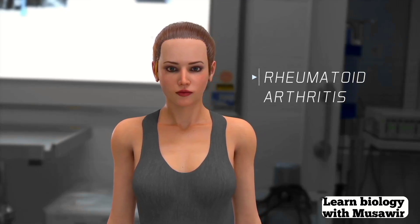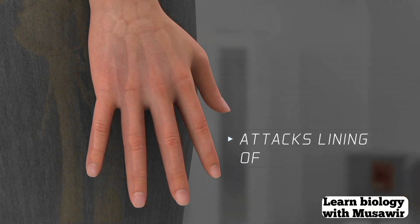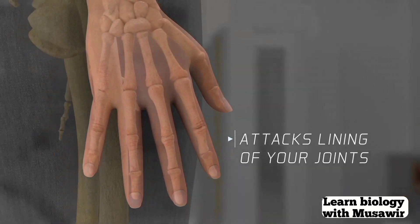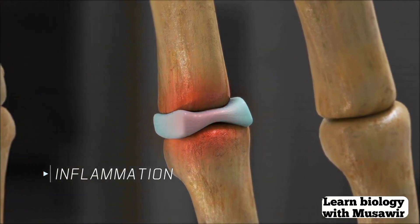Rheumatoid arthritis is a long-lasting disease that affects your joints. It happens when your immune system attacks the lining of your joints by mistake, causing inflammation that over time can wear down your cartilage and the bone underneath.